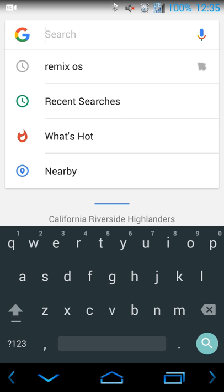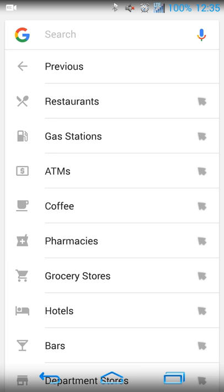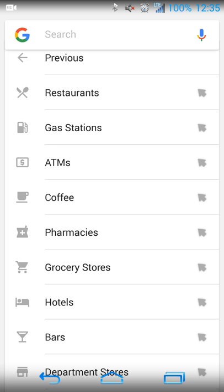I'll start with the easier one, and that is the Nearby option. When you touch Nearby, you'll get a menu of different categories for things near you — post office, bars, hotels, coffee shops, anything like that. Touching them will show you those different things in your area. It's tailored to your location, so if you're new to an area and want to find a place to eat or get coffee, it's a pretty cool feature.